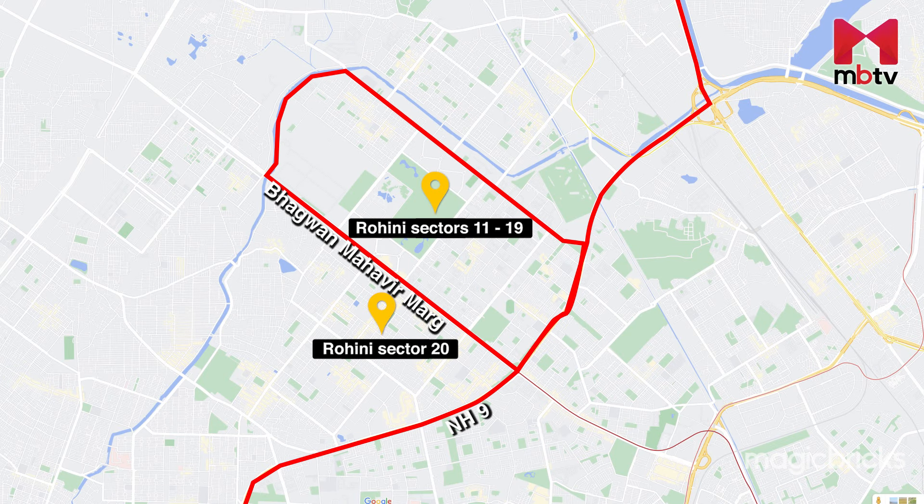NH9, Bhagwan Mahavir Marg, Kadadambari Road, and NH44 are some of the most important roads for Rohini sectors 11 to 20.